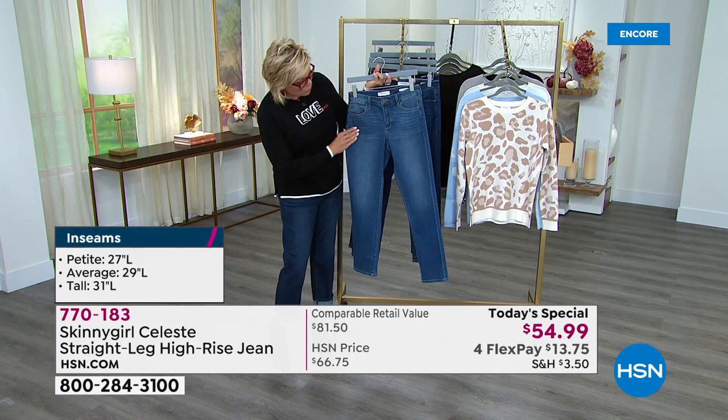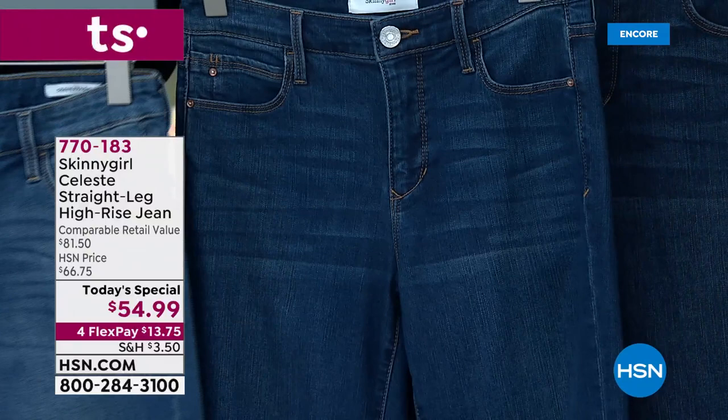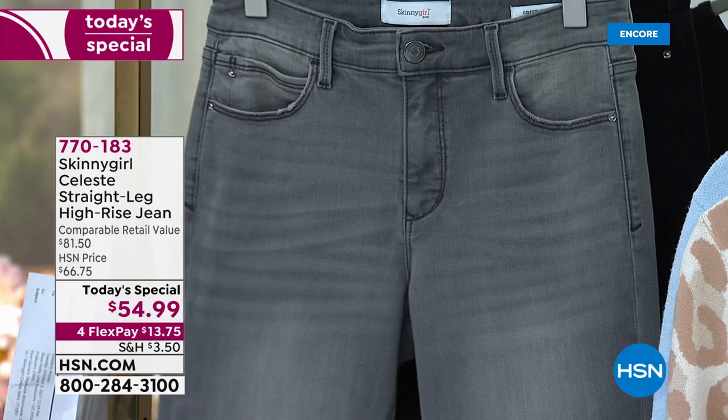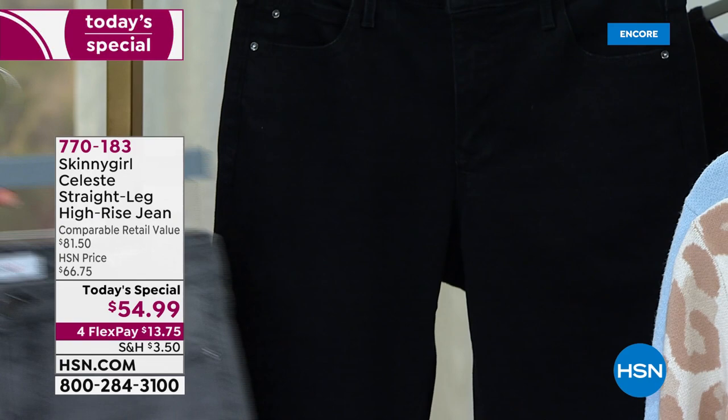This one is the lightest — it's really pretty with the distressing, that broken-in kind of look and feel. Then we have a medium shade and then the darkest shade; the medium and dark are very similar but you can tell there are differences. Then we just saw Callie in the gray, which is a brand new color for the denims with Bethany. We launched a gray jogger earlier this year and it was an instant sellout, so gray is that great transitional fall color. And then of course we have the black.